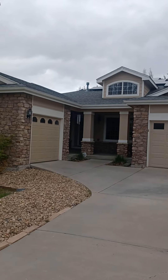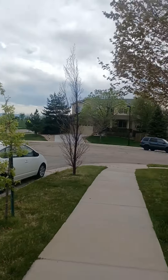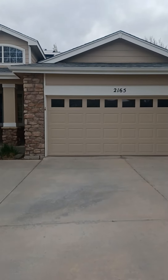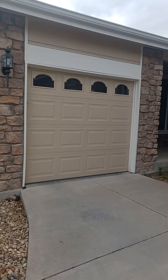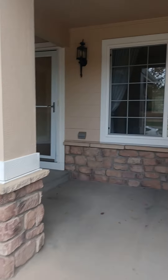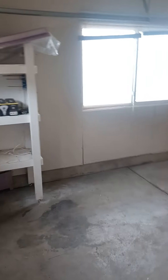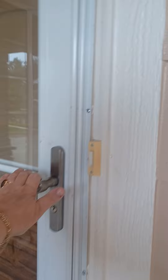This is 2165 Pinyon Circle in Erie. We have a two-car garage here and a third single-car garage right there, which I'll show you first while we're out here — it's just a whole separate garage. Then we go inside and enter.